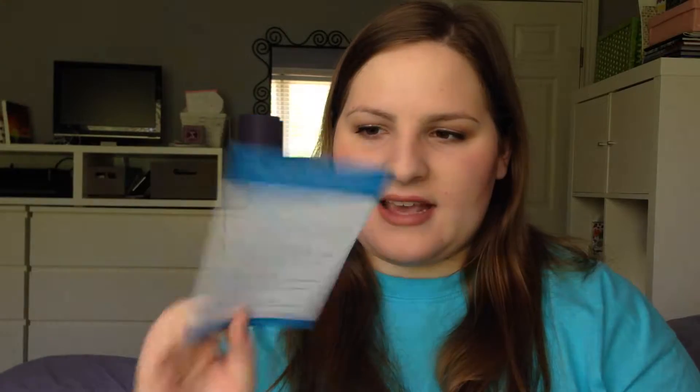The next thing is the card with the product list on the back. I'm not going to read it until I open everything. The rest of the box has a cute little yellow neon paper inside.